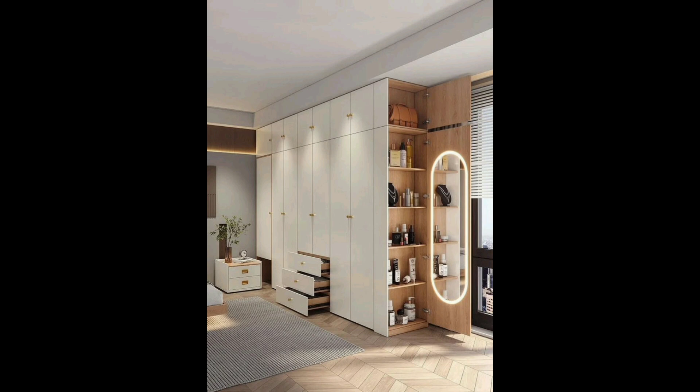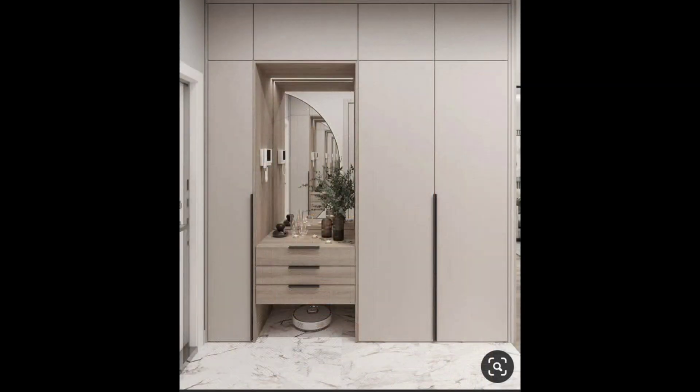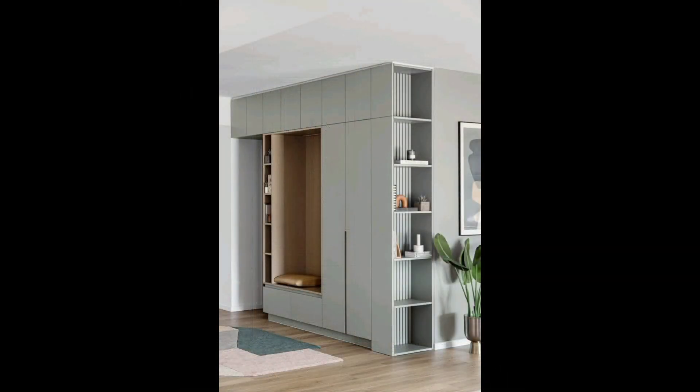This video takes you through 18 of the latest wardrobe designs for bedrooms — from sliding doors and mirrored almiras to inbuilt cupboards and walk-in wardrobes. This is your one-stop destination for wardrobe inspiration.